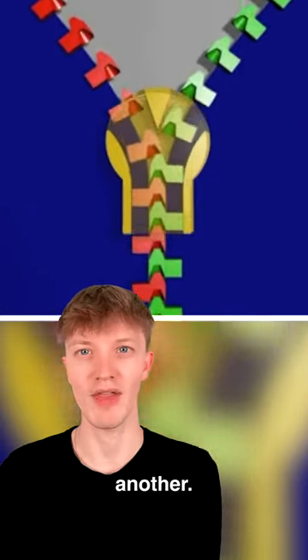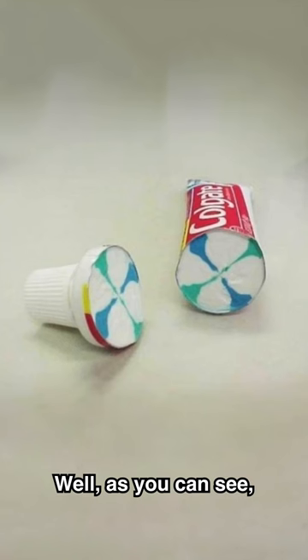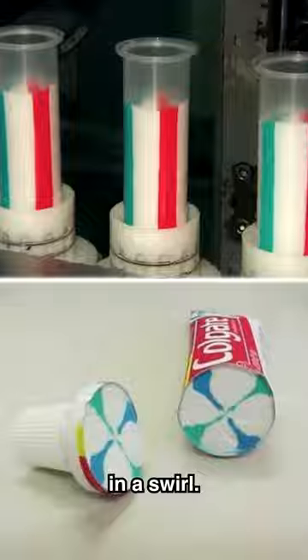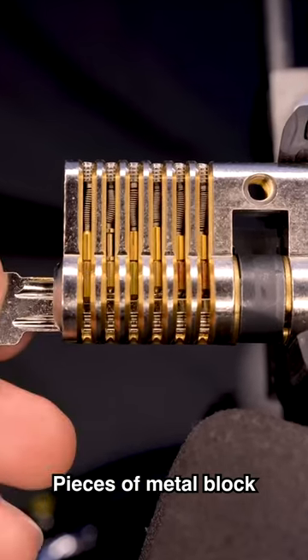Ever wondered how toothpaste comes out in that swirly pattern? The colored toothpaste is loaded in an X shape, so when you squeeze it out, it comes out in a swirl. This is how a lock and key really works — pieces of metal block the key from going in.